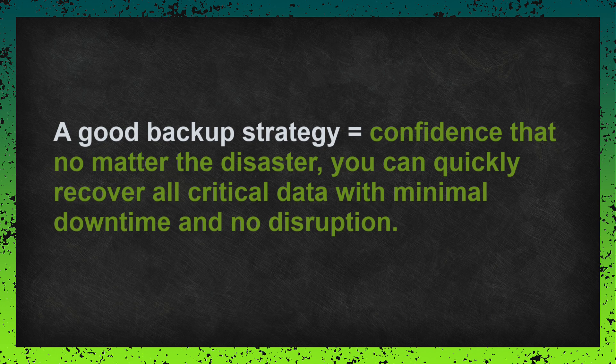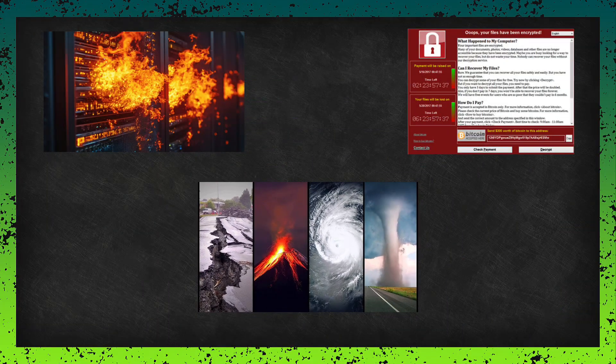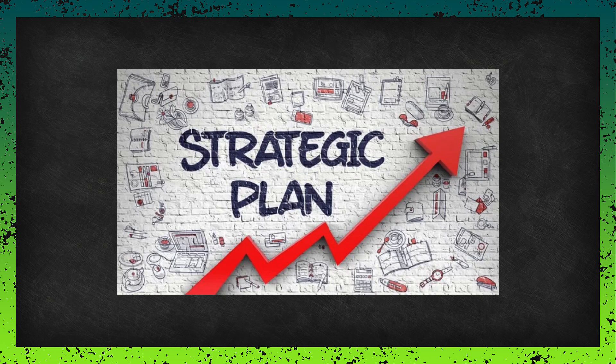Picture this: you are working as usual and suddenly everything crashes, whether it's a hardware failure, a cyber attack, or even a natural disaster. The question is, can you get back up and running quickly? That's where a solid backup strategy comes in. By the end of this session, you will know how to create one that fits your needs perfectly.